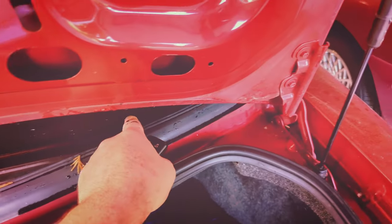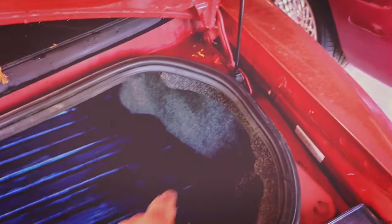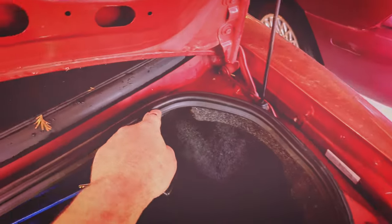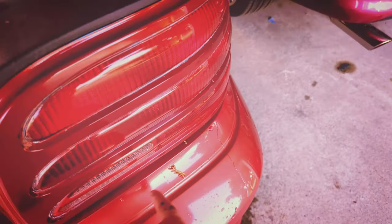When water and other debris comes down off the window, it falls into this channel here so that it can't go into the trunk and make your trunk all filthy. So it has to come out here, and because leaves and other kind of crap can fall in there, they had to leave a gap big enough for that stuff to be able to leave.